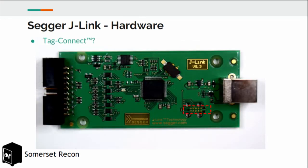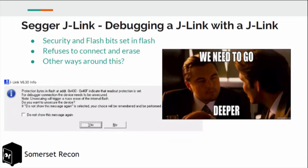We started looking for debug ports and found a Tag Connect, which is like a JTAG header but a proprietary connector with pogo pins. We had one lying around and asked: why not try debugging a J-Link with a J-Link? It turns out the security and flash bits are set. The flash bit means you can't pre-program the device unless you erase flash, which you can't do because the security bit says you can't debug this chip. It refuses to connect and erase.